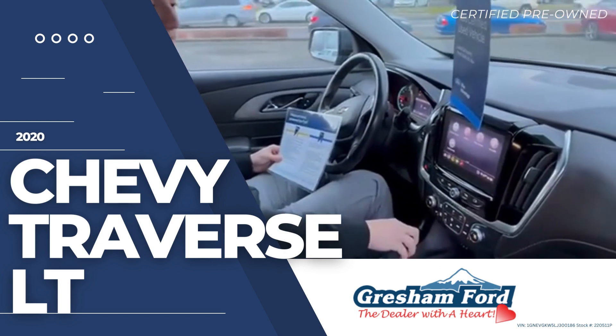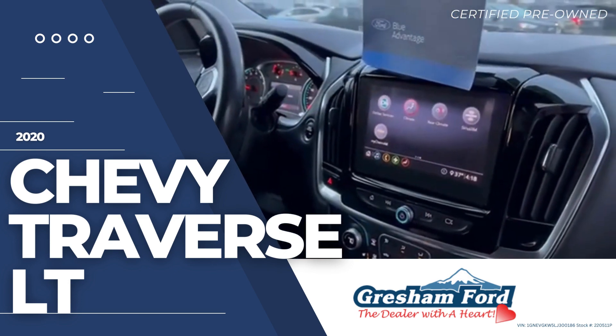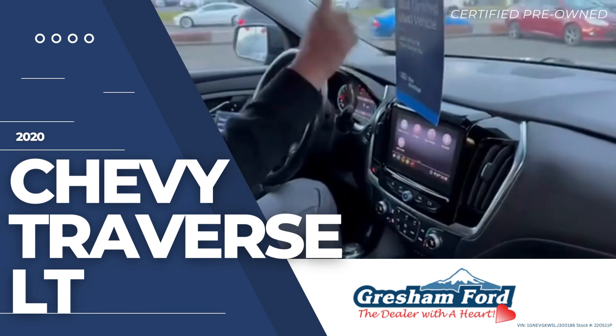You got climate control, rear, and Sirius XM. The awesome part is that this vehicle will set you up with Sirius XM for three months, because it is Blue Certified.